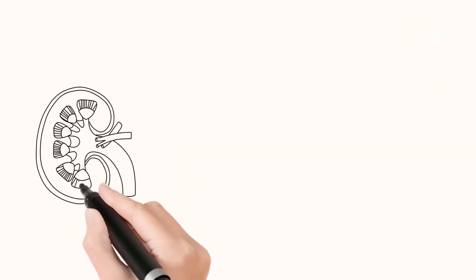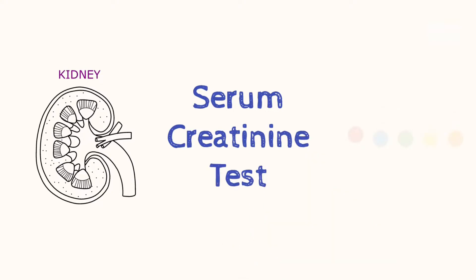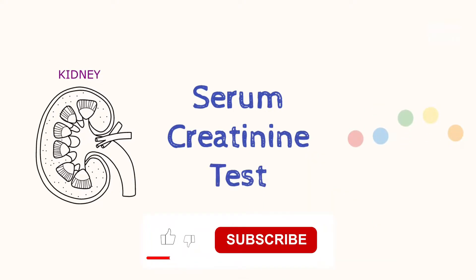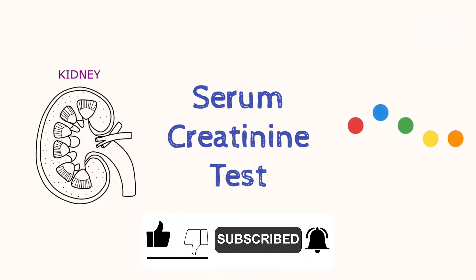Hey, it's MediLab Health. Today we are sharing a new video on the serum creatinine test. Before we proceed, please subscribe to this channel and like this video. If you have any thoughts, please share them in the comments section.